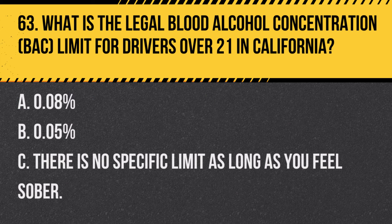Question 75. What should you do if you are involved in a minor traffic collision without injuries? A. Drive away from the scene immediately. B. Exchange information with the other driver and report the collision if required. C. Wait in your vehicle for the police to arrive. Answer B. Exchange information with the other driver and report the collision if required. In a minor collision, it's important to exchange information and report the incident if necessary.